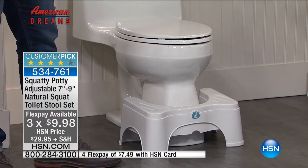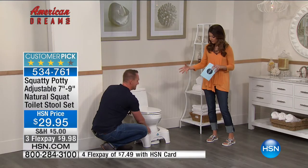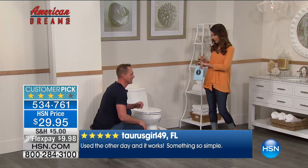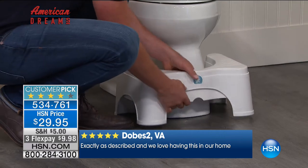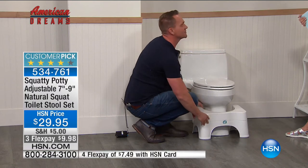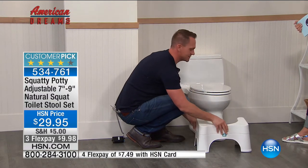What we have here at HSN is exclusive - you cannot find this version anywhere else. It's only $29.95, with three flex payments, and it's already a customer pick and part of our 10 faves family here at HSN. The Squatty Potty comes in different sizes for different toilets and different sizes of people. The HSN exclusive has a riser, so whether you're a short person or a tall person, or have a shorter or comfort height toilet, it doesn't matter. These are only available exclusively on HSN.